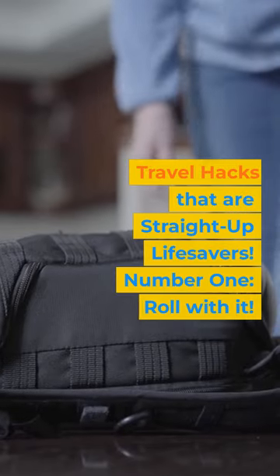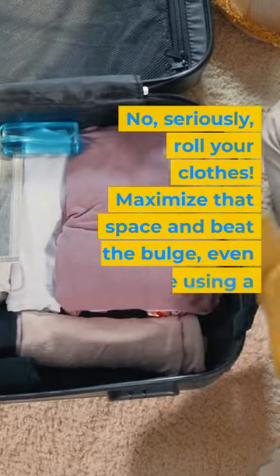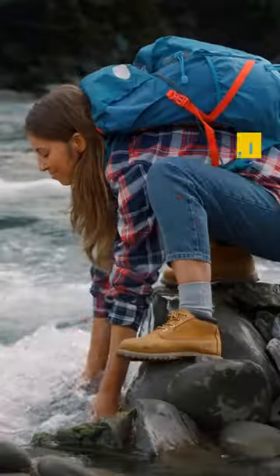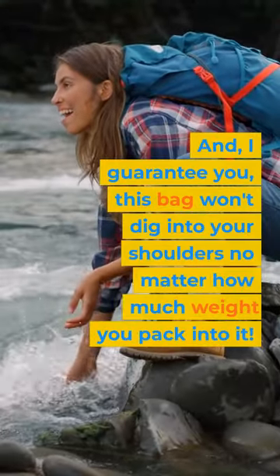Travel hacks that are straight-up lifesavers. Number 1: Roll with it. No, seriously, roll your clothes. Maximize that space and beat the bulge, even if you're using a bag that's as ugly as a clown car. And I guarantee you, this bag won't dig into your shoulders no matter how much weight you pack into it.